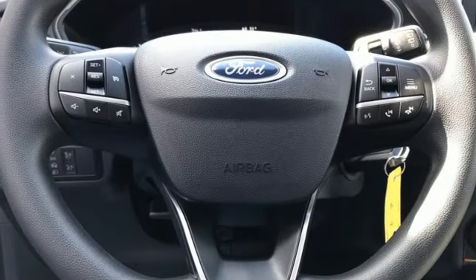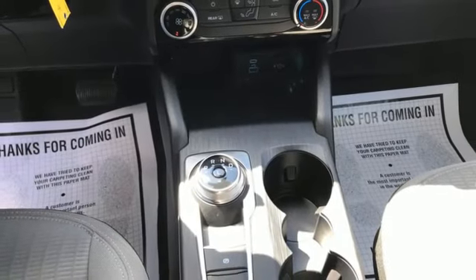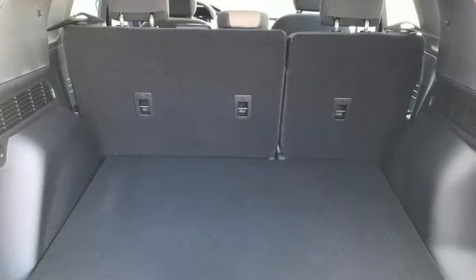Smart device remote engine start, external memory control, active grille shutters, wireless phone connectivity, and Wi-Fi hotspot.